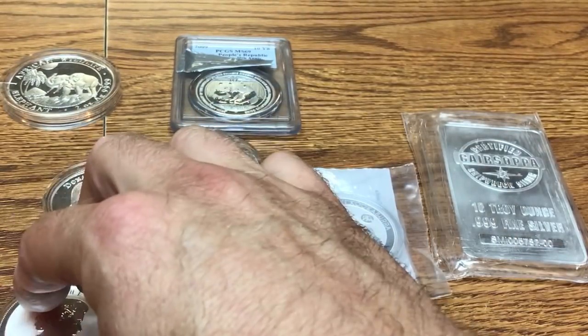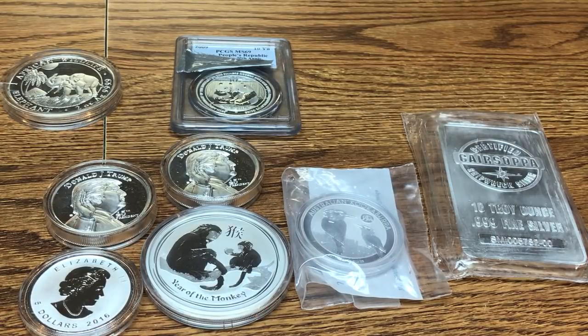The 2018 Canadian Maple Leaves were supposed to have found a process to slow down or prevent milk spotting. I forget the exact term — I had a video on it and Salivate Metal did a video on it too. I have some 2018 incuse Maple Leaves that I bought a few months ago and as of yet I have not seen any milk spots on those. I'll look up what that process was called and put it at the end of this video.